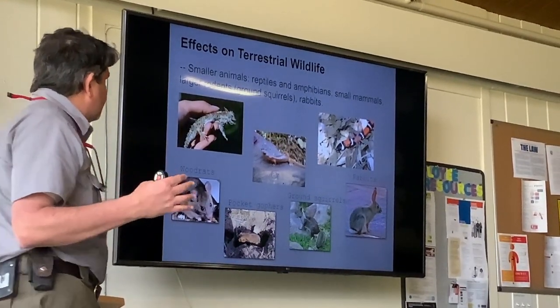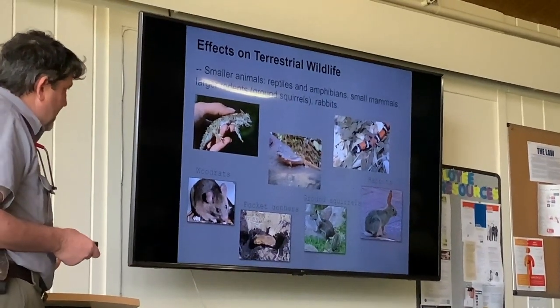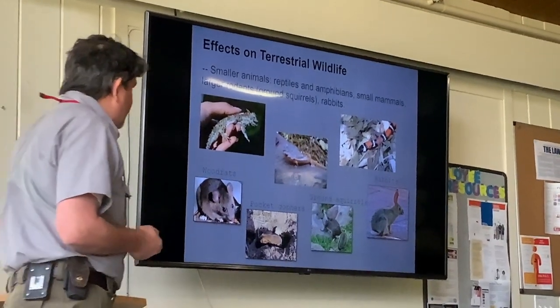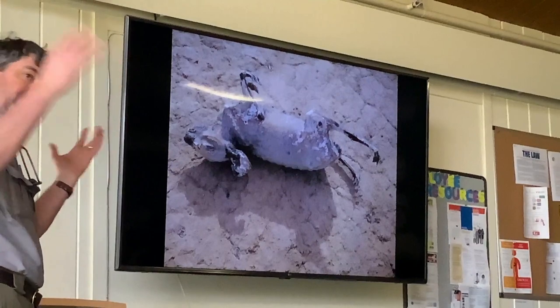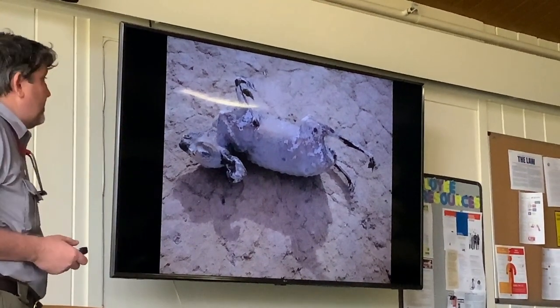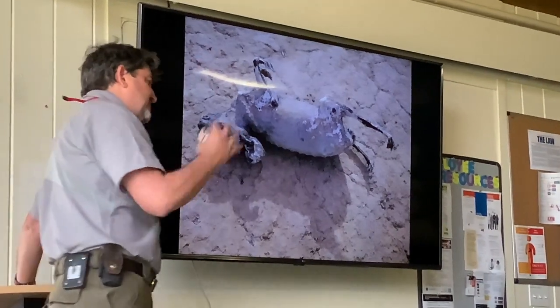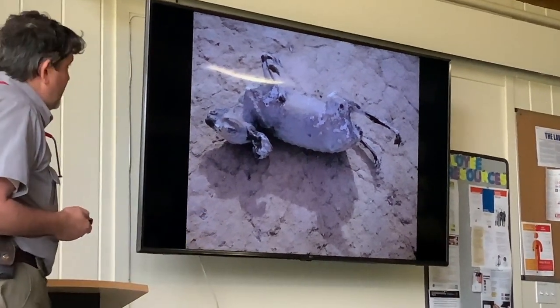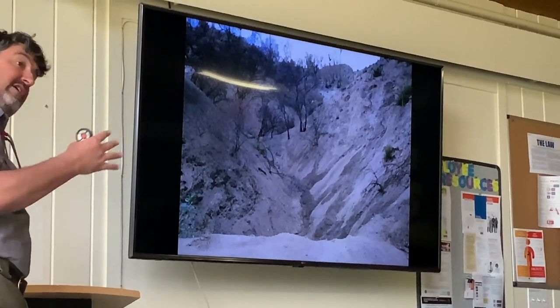The fire definitely had an impact on smaller species, which are pretty hard to study — things like reptiles and small mammals. This is an example of a rabbit that died, that people found right after the fire. It's hard to get a feel for the numbers, but it's probably huge numbers.